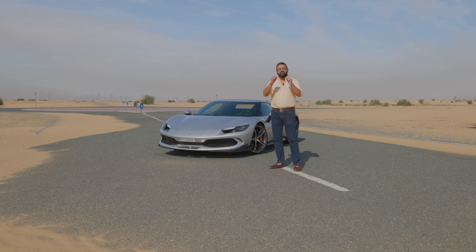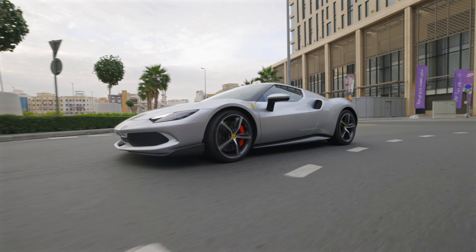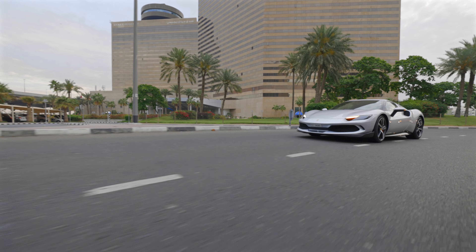This is Ferrari's first V6 plug-in hybrid car. That means it has a battery inside and a plug-in port to charge the car. So, time to get into the nitty-gritty of the 296 GTB.